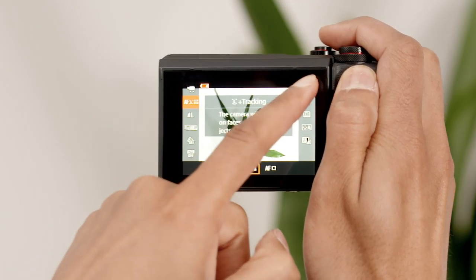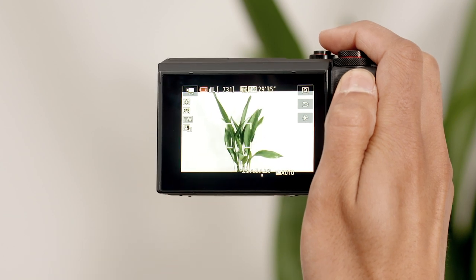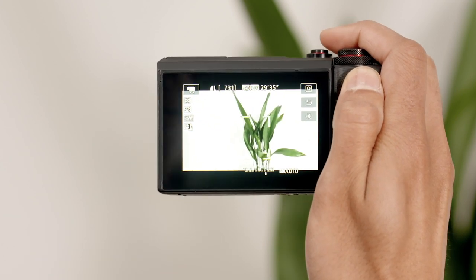Autofocus and face detection is another great feature to ensure that the camera will automatically keep focused on the person or object you are shooting.